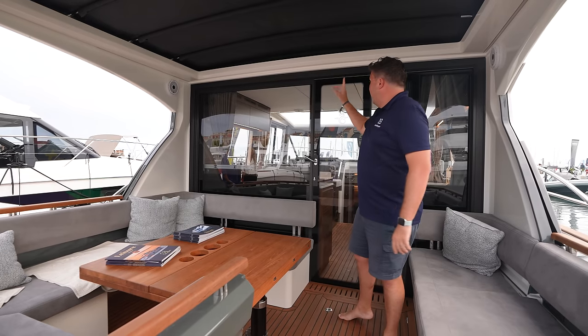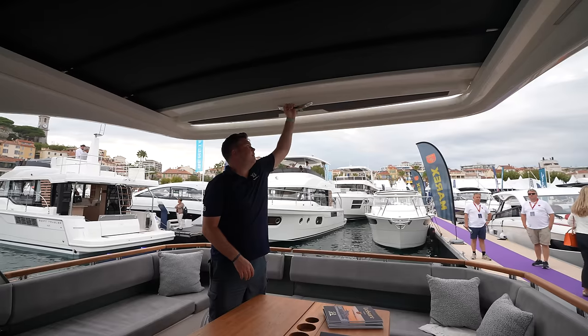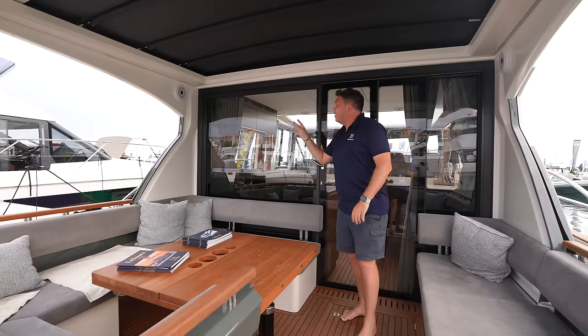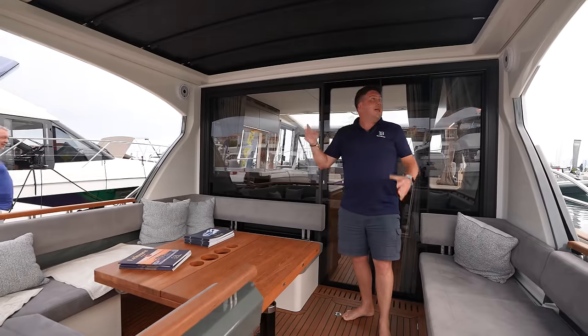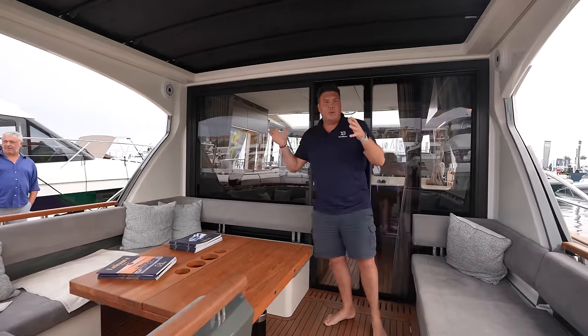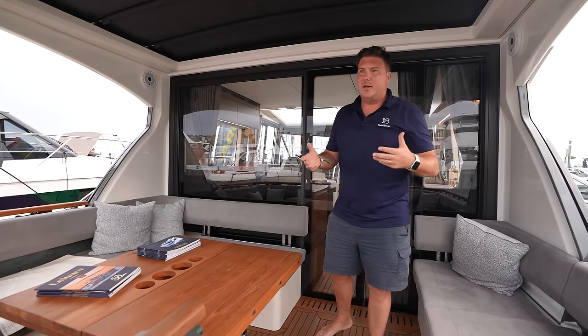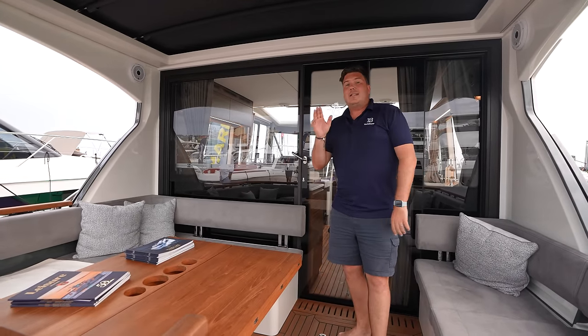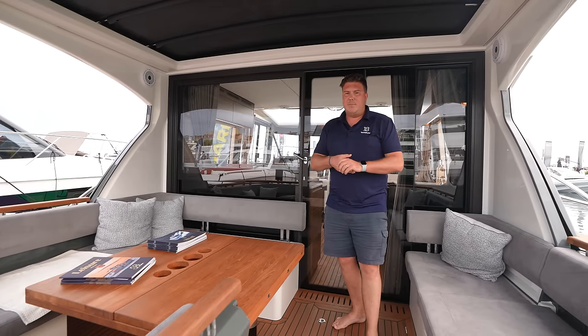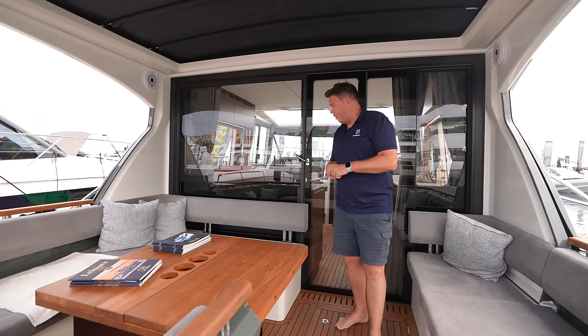There are twin manual sunroofs — one here, one in there. You can pull this back and get the sun in, but within seconds you can cover it up. What I have noticed is a little bit of a lack of spotlight — you've got some LEDs here, but it doesn't look like super bright lighting out here, so you'd have to see what it's like at night. This is hull number one, technically a prototype, so I'm sure there are lots of little changes all over the place. But it still feels an amazingly solid package for hull number one.